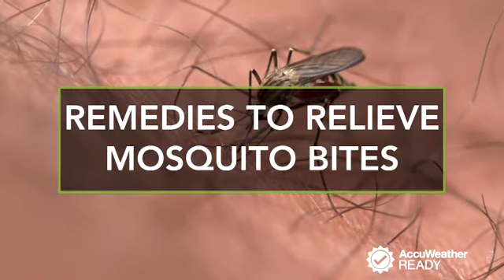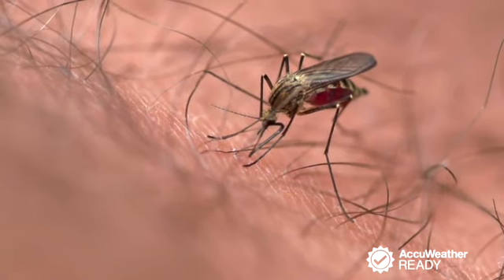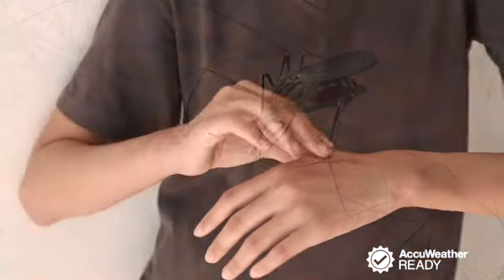When you get a mosquito bite, the mosquito injects its saliva into you and numbs the area. Then, a few hours later, your body reacts by making histamines, which creates the itch.